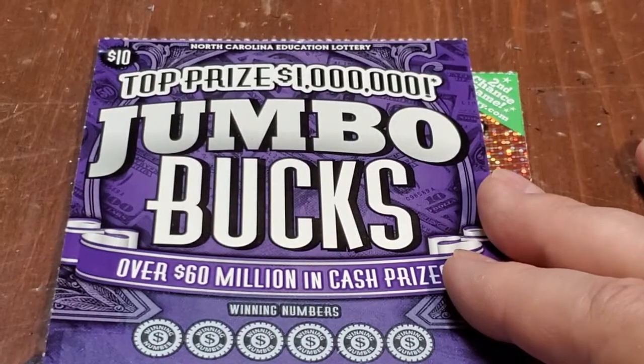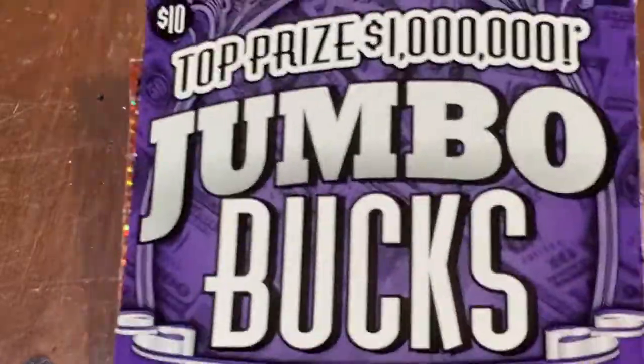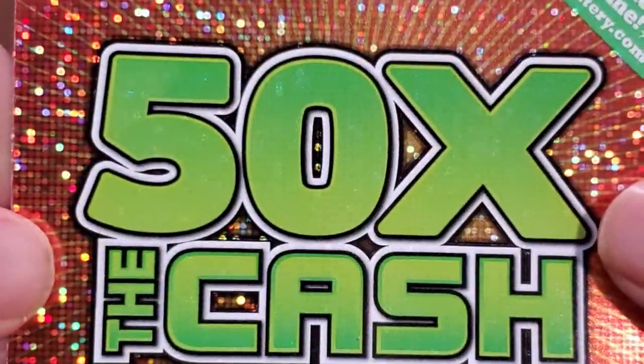Good afternoon, everybody. Just a real quick scratch. I've got just a real quick $20 session here. We've got the $10 Jumbo Bucks, and then we have the $10 50 Times the Cash.